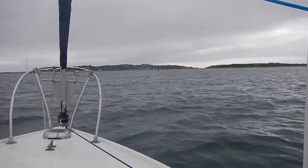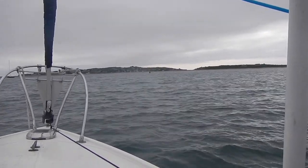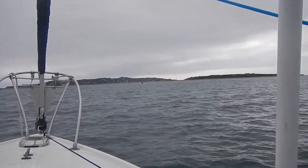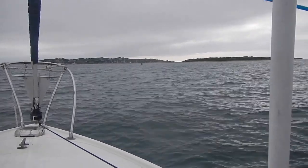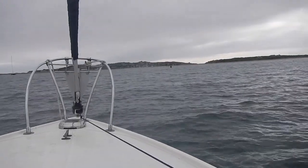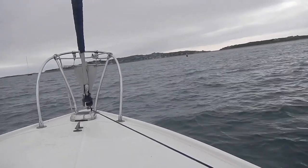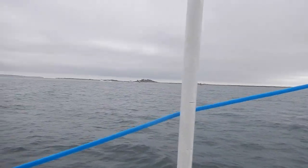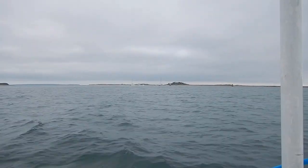That is the island of Cuttyhunk, and the forest of masts you might be able to see in there is the inner harbor. They're all on moorings in there. It's quite tight. There's no anchoring, certainly. So we're not going in there. Came over to have a look. I'm going to find some place to drop the anchor, and I think we'll have a look over there where all those other outcast boats are. Maybe they know something.